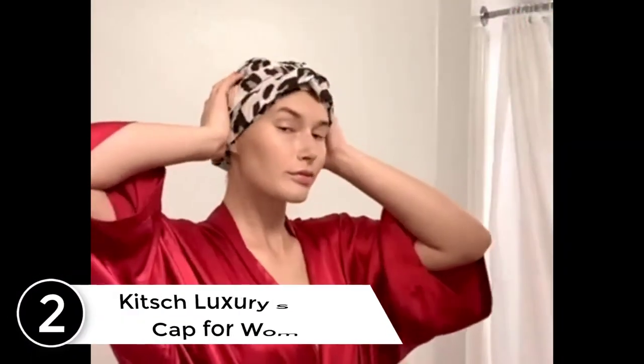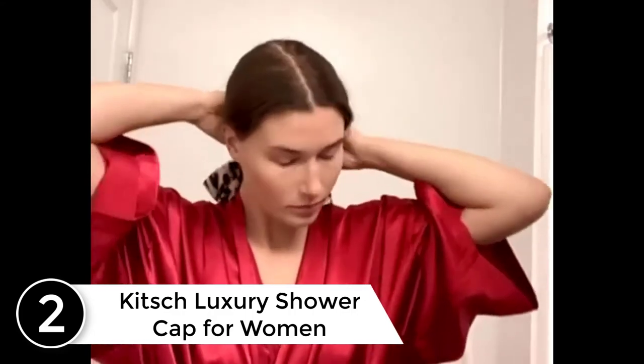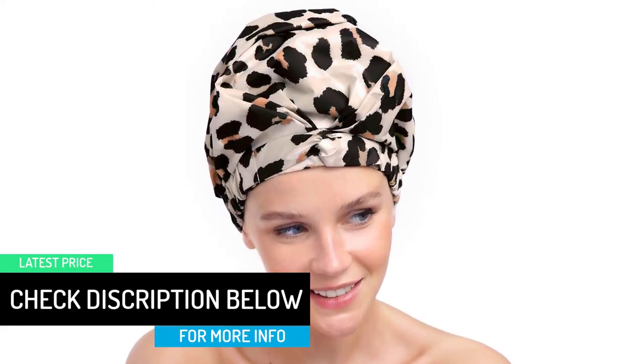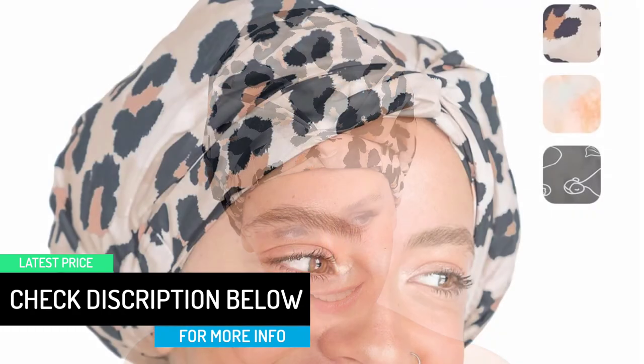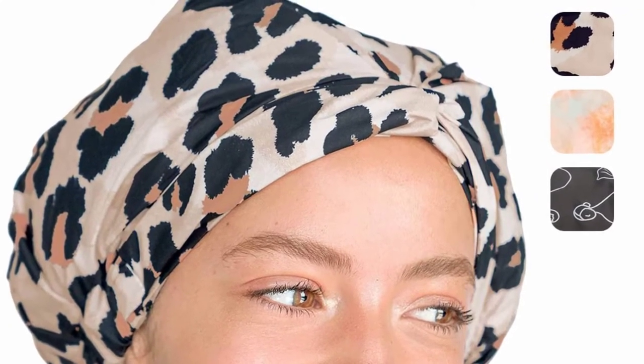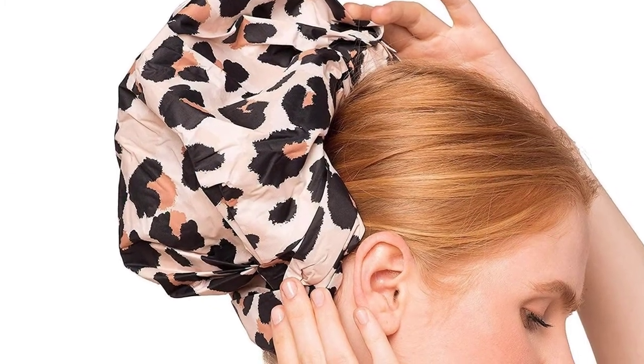At number 2: the Kitsch Luxury Shower Cap for Women. Kitsch combines style and functionality in their shower caps. Protect your hair from water and high humidity with the Kitsch Luxe Shower Cap — great for the bath or shower and comfortable for most head sizes. For the best fit, secure hair loosely at the nape of the neck and pull the shower cap up and over hair from the base of your neck to your forehead. Tuck loose hairs around the face into the cap to ensure full protection and enjoy dry, styled hair straight out of the shower. Pretty patterns and decorative bows make the Kitsch Shower Cap one of the most beautiful on the market.